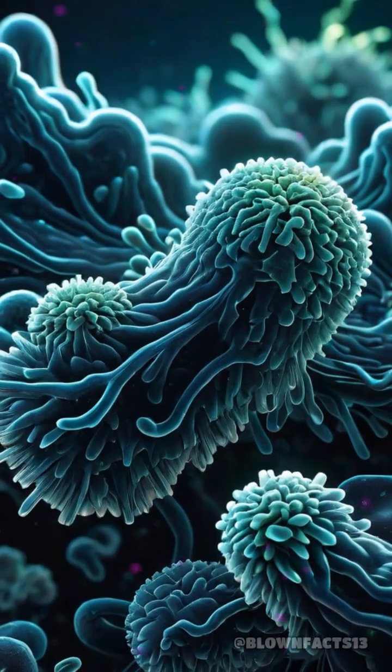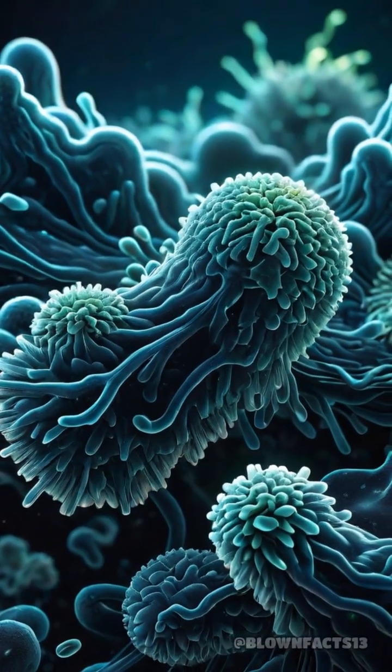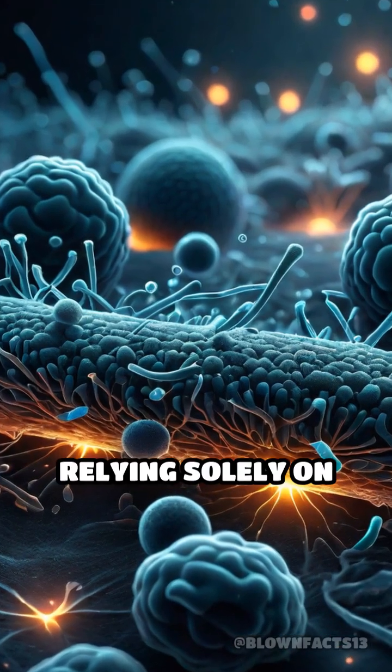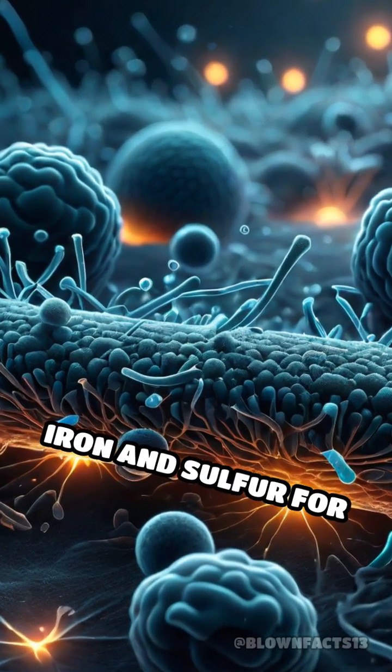But there's more. This hidden subglacial lake is home to rare bacteria that survive without sunlight or oxygen, relying solely on iron and sulfur for energy.